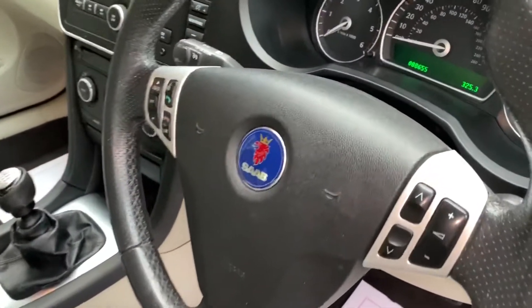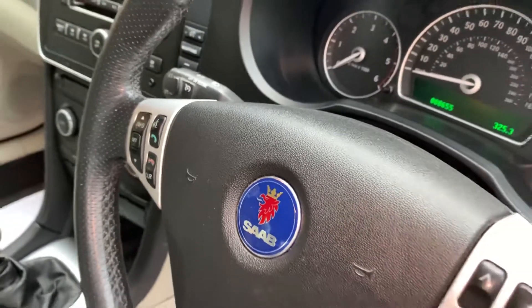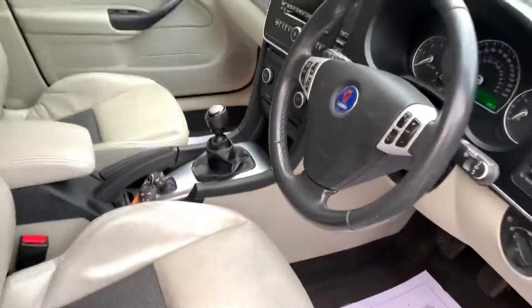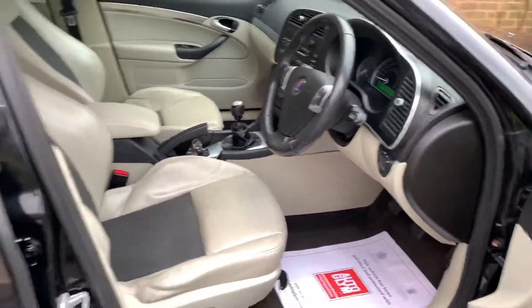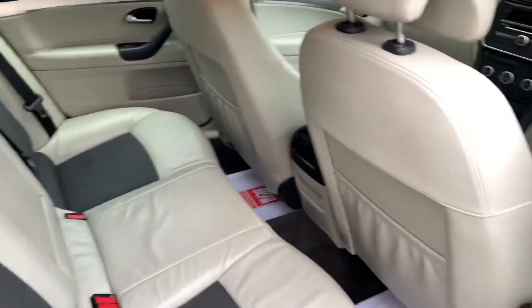The car comes with two keys and the vehicle has covered 88,655 miles from new. It has been in the same ownership for the last six years and it's clear that the car has been well cared for. The rear seats are immaculate, as are the door cards and the seat back.